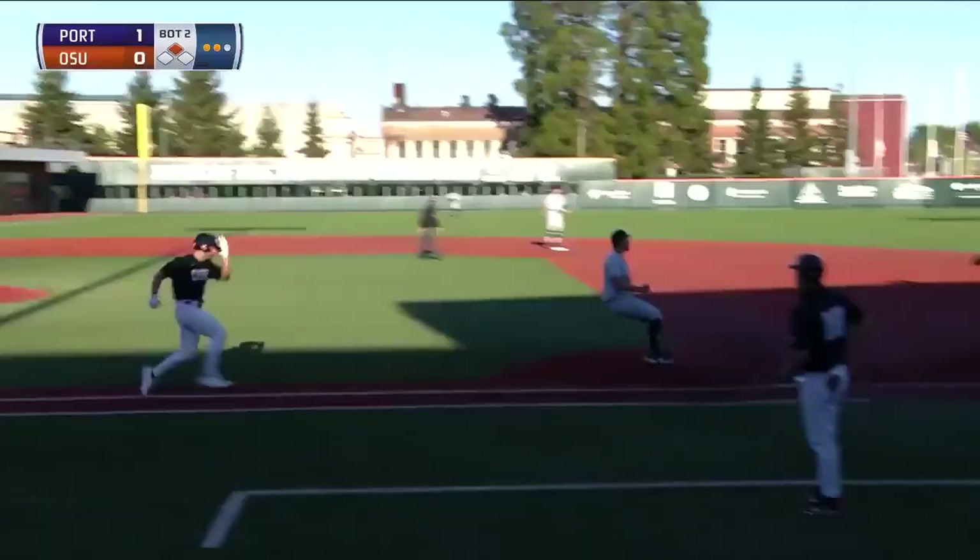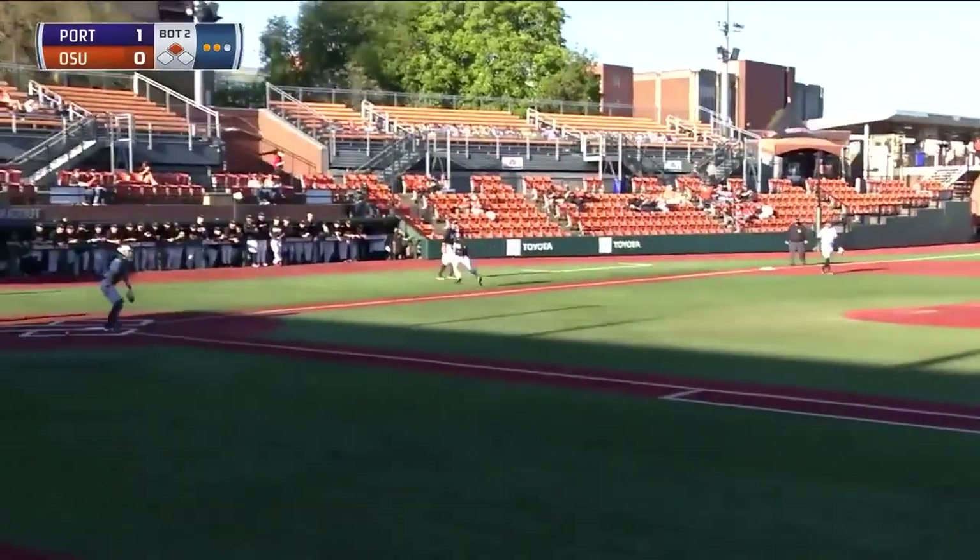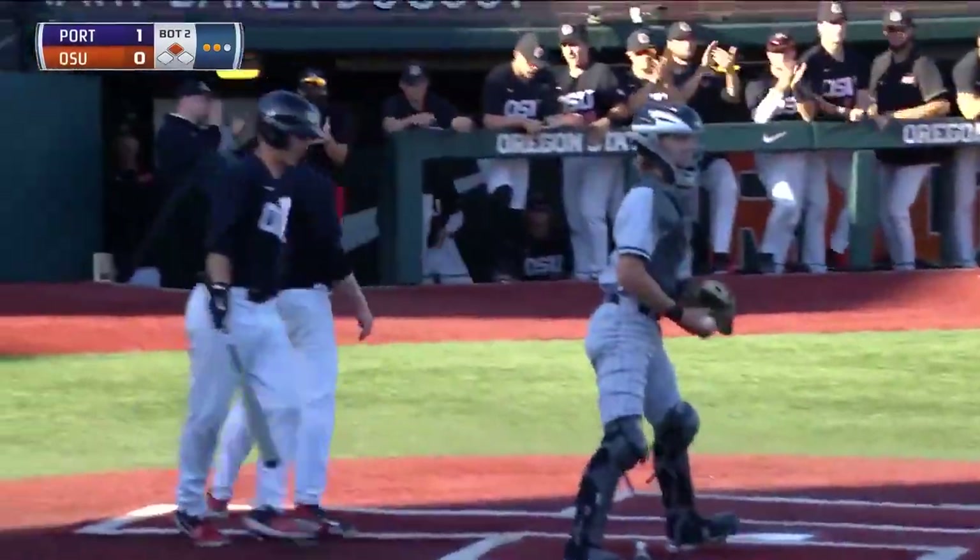Greg Fuchs at the plate, a ground ball wide at first into right field — base hit. Gavin Logan rounding third on his way to the plate and scores.